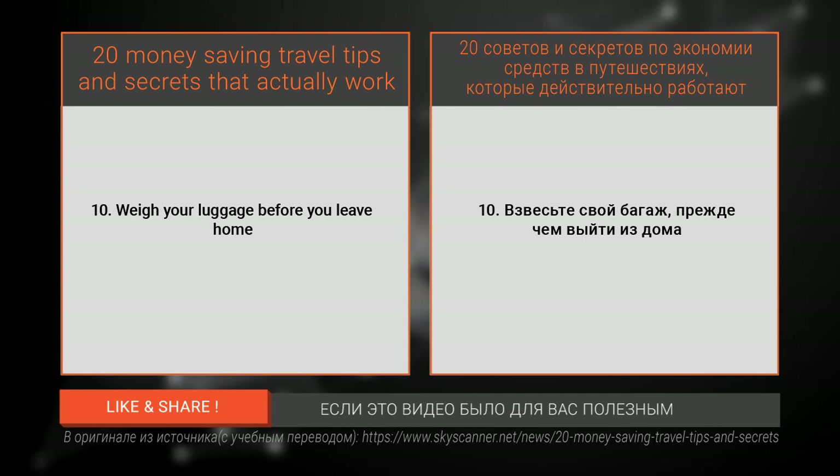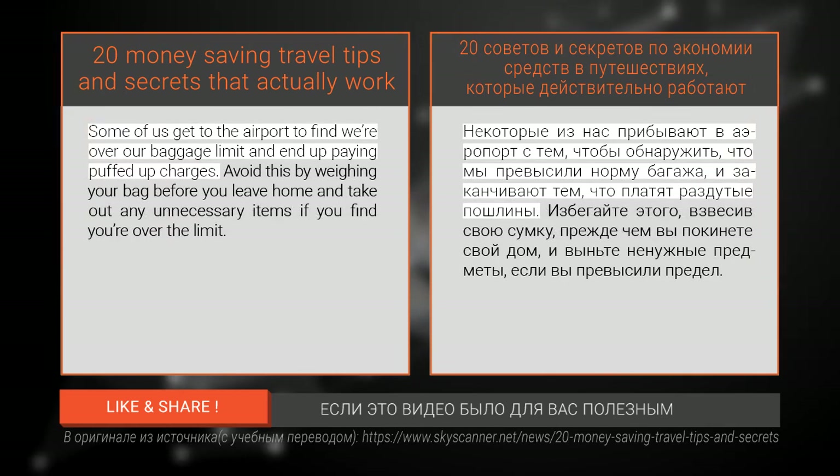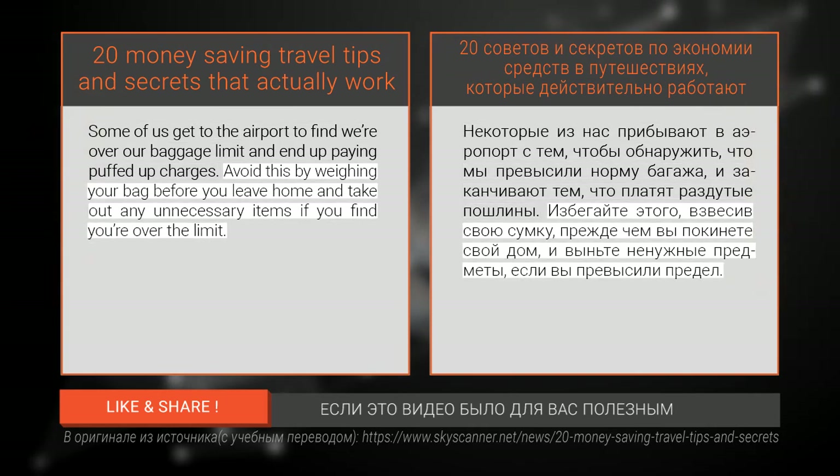Number ten: weigh your luggage before you leave home. Some of us get to the airport to find we're over our baggage limit and end up paying inflated charges. Avoid this by weighing your bag before you leave home and take out any unnecessary items if you find you're over the limit.